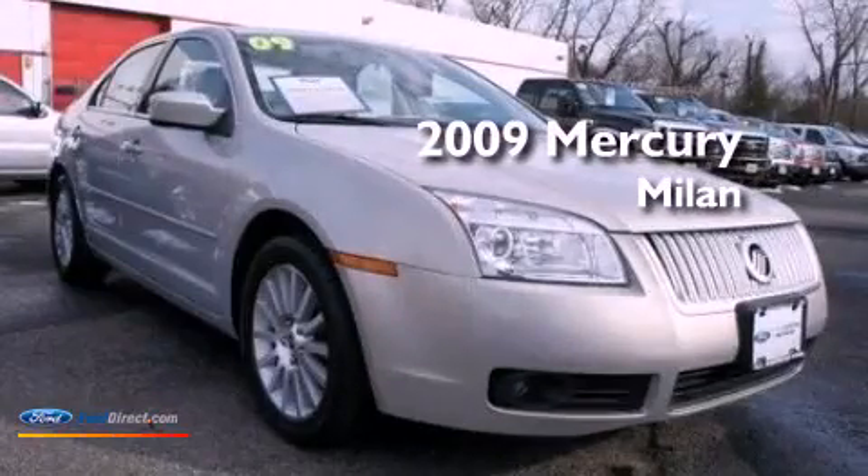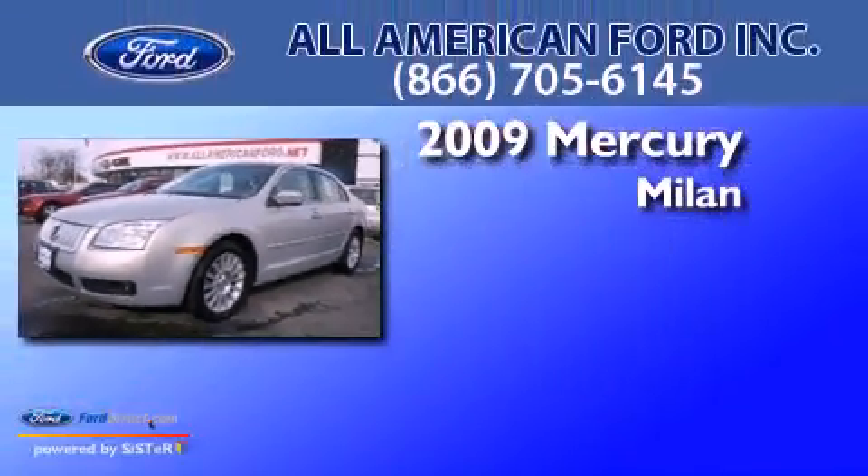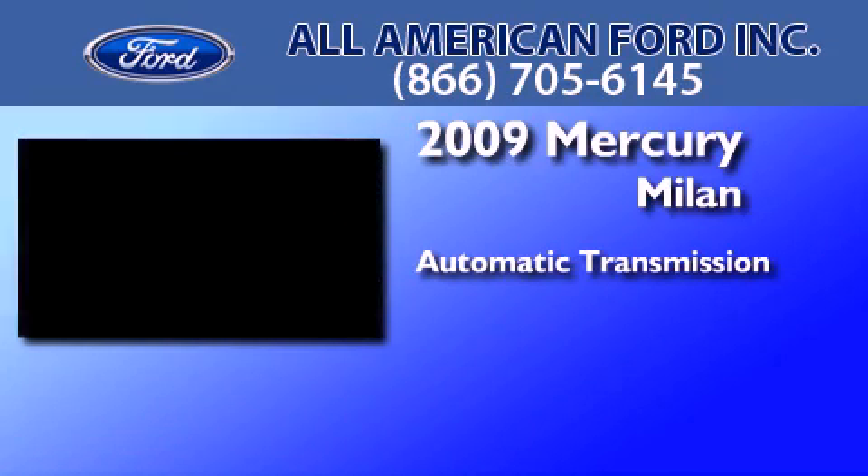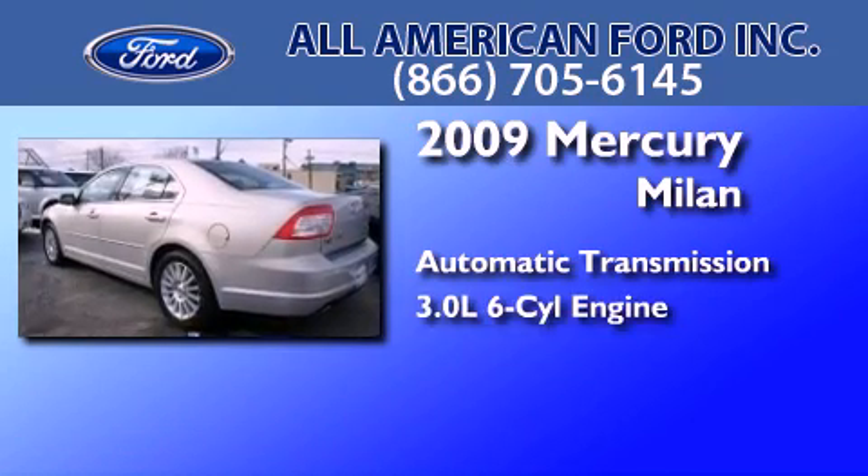This is a certified pre-owned 2009 Mercury Milan. This four-door sedan has an automatic transmission and a 3.0-liter V6.